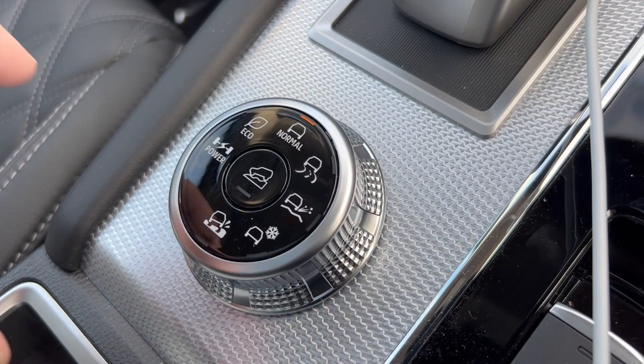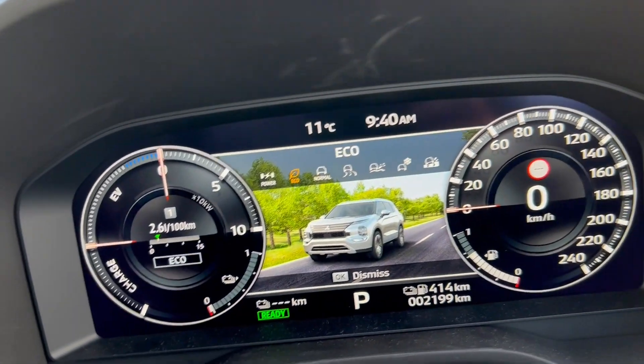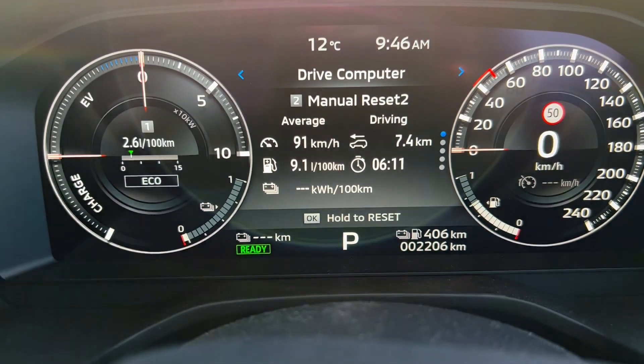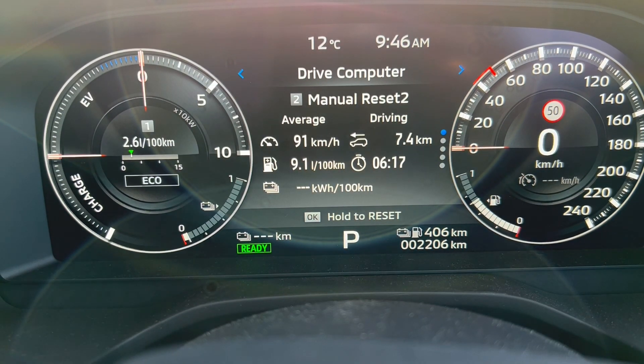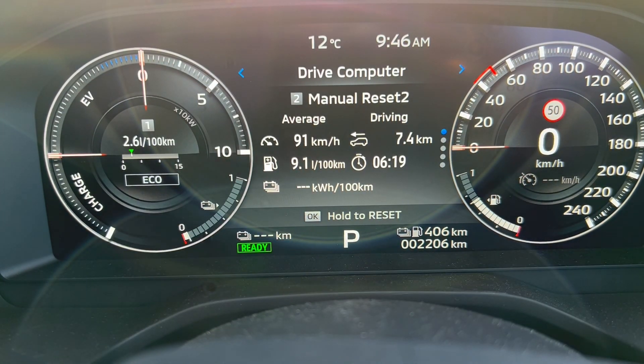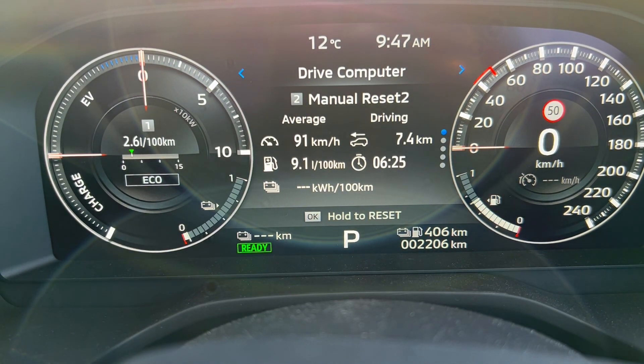Let's try again, this time putting the car into eco mode. I ended up with a much better result: 9.1 liters per hundred kilometers. However, I did realize after the fact that the engine was cold when I started the previous run, so it's hard to really tell the difference. Comparing this with the specifications for the regular Outlander on the Mitsubishi New Zealand website, they say 9 liters per hundred kilometers — so I can't really complain.